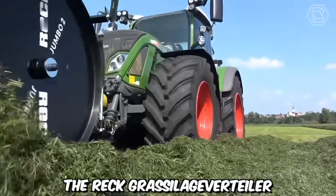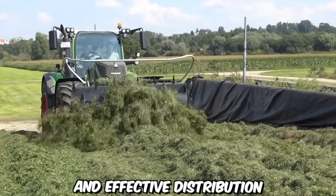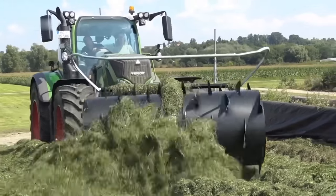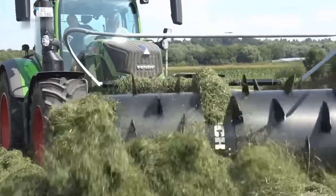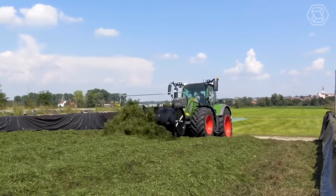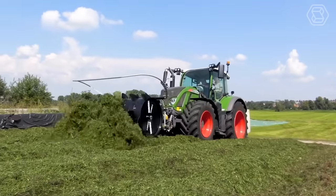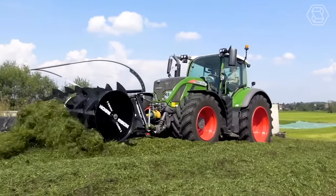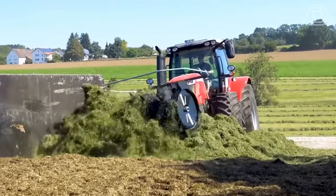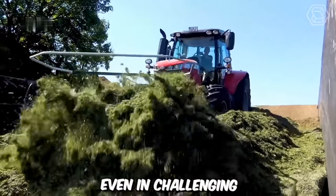The REC Grass Silage Vertiler Black Edition is an innovative machine designed for efficient and effective distribution of grass silage in agricultural operations. It is specifically designed for precise spreading and even distribution of grass silage in livestock farming and forage production, commonly used in feeding systems where grass silage needs to be evenly distributed over a large area. The machine is built to withstand demanding agricultural conditions and is designed to handle heavy loads of grass silage even in challenging environments.